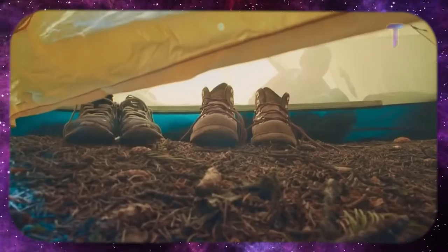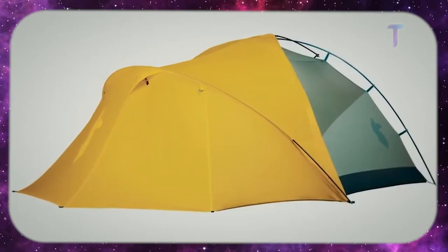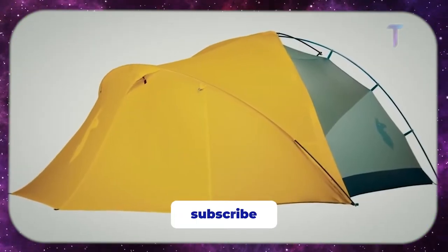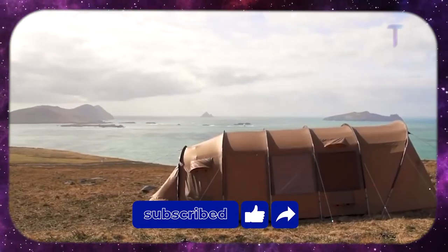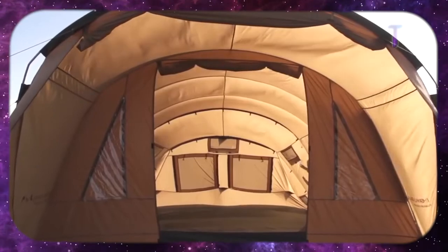Write in the comments below which of these inventions most surprised you. Also, if you enjoyed this video, give us a like and don't forget to subscribe. Thank you for watching and I will see you in the next video.